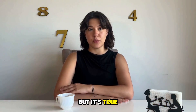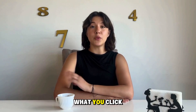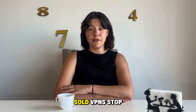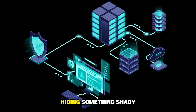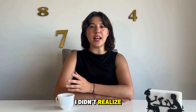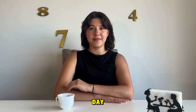Every time you go online without protection, companies collect everything: what you click, what you buy, how long you spend on a page. That data gets sold. VPNs stop that — they hide your IP, your browsing history, and basically turn you invisible to trackers. It's not about hiding something shady; it's about taking your privacy back. I didn't realize how much I valued that peace of mind until I started using one every day.